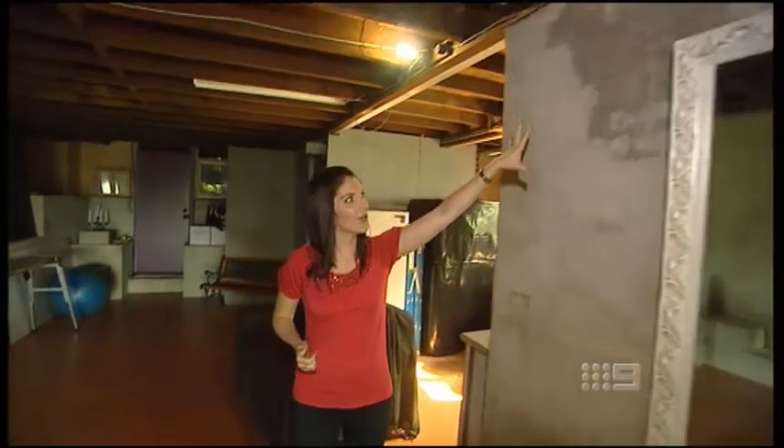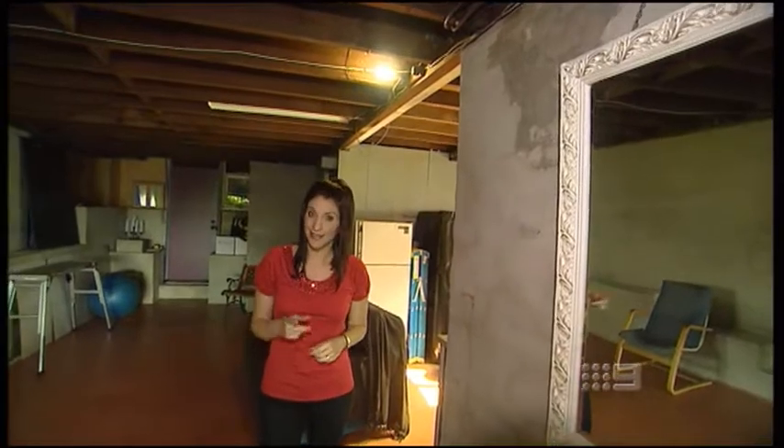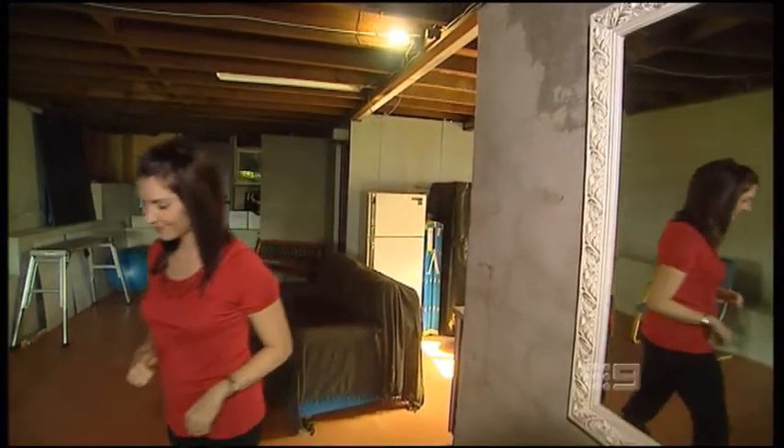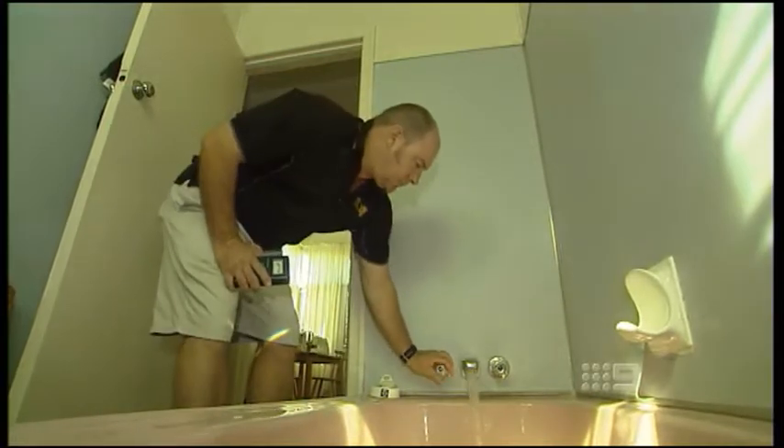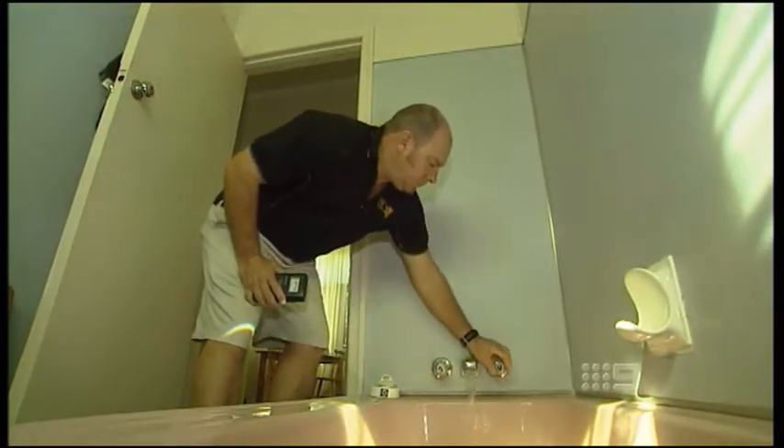Before you enlist the help of professionals, there are things you can do to get the ball rolling — like keeping an eye out for wet stains on the walls. That's evidence of an internal leak somewhere and something to keep an eye on. As long as you have all the information available, you can make an informed decision before you sign on the dotted line.